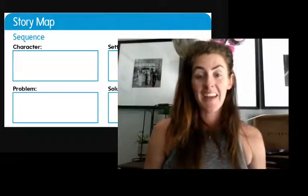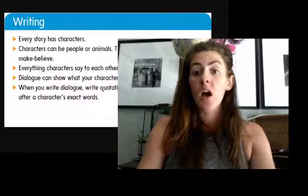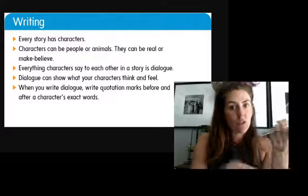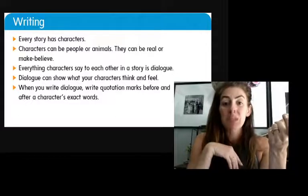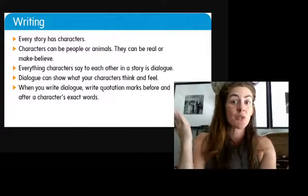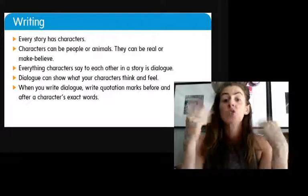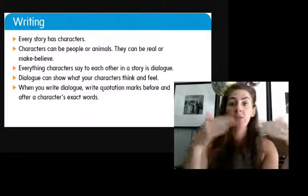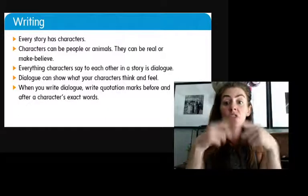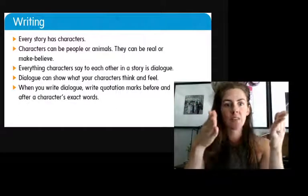I'm happy with my piece of writing. Now it is your turn. Here's all the things that your writing can include. Every story has characters — the characters can be people or animals, they can be real or make-believe. Everything characters say to each other in the story is dialogue — that means how they're talking. So when my baby zebra talked to Jeffrey, that was dialogue. Dialogue can show us how our characters feel. When you write dialogue, you use quotation marks when they start and when they stop — that shows us exactly what they're saying.